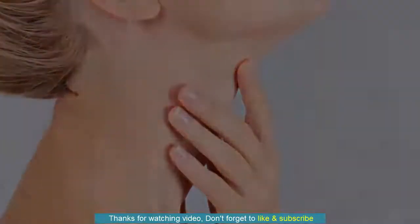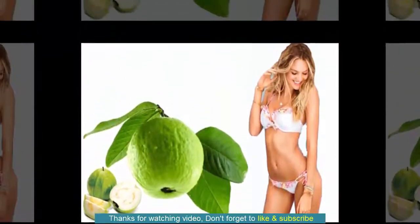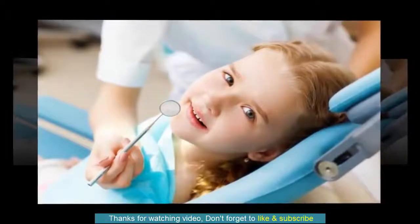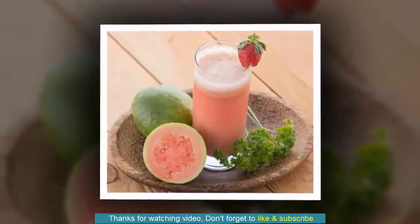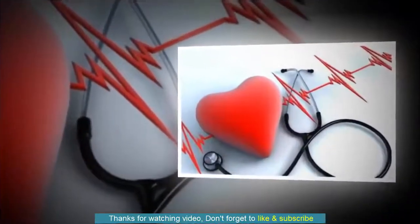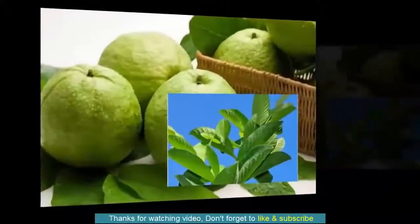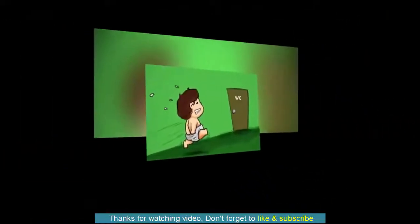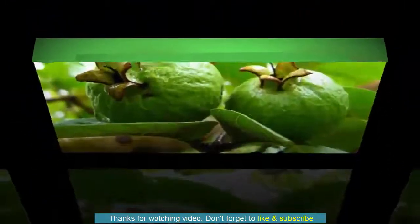2. Improves Heart Health. According to a 1993 study published in the Journal of Human Hypertension, regular Guava fruit intake can help decrease blood pressure and blood lipids. This is due to its higher potassium, vitamin C and soluble fiber content. Potassium helps maintain a steady heartbeat and control high blood pressure, while vitamin C keeps the small blood vessels healthy. In addition, the lycopene found in pink-fleshed Guava helps reduce the risk of cardiovascular disease. Drinking Guava leaf tea helps lower total cholesterol, LDL or bad cholesterol, and triglycerides, keeping your heart and vascular system healthy.